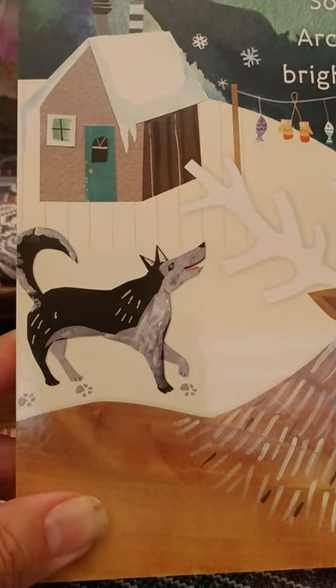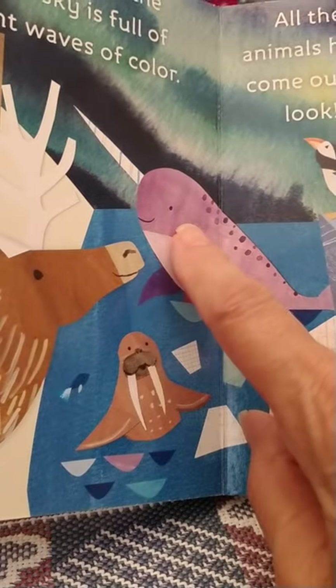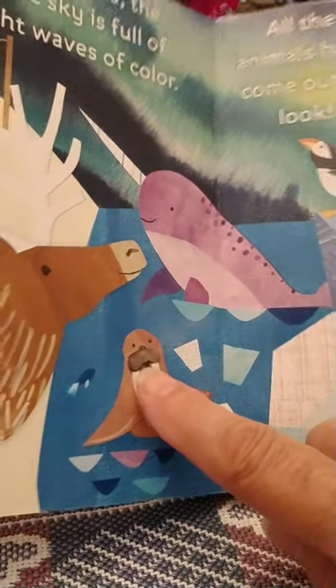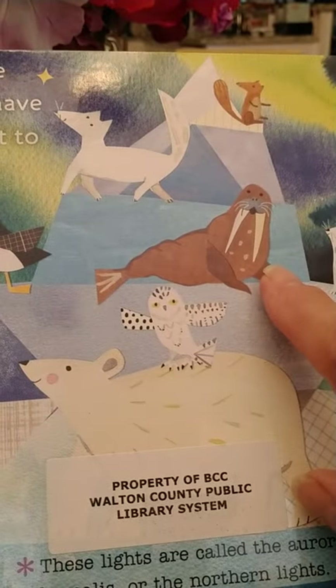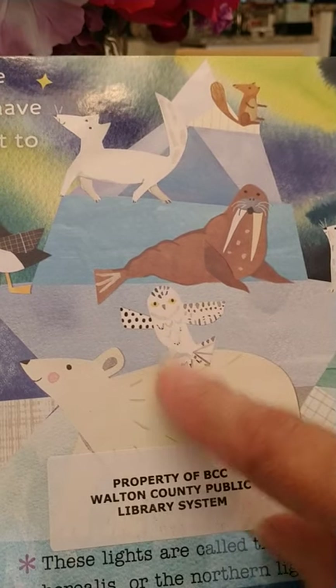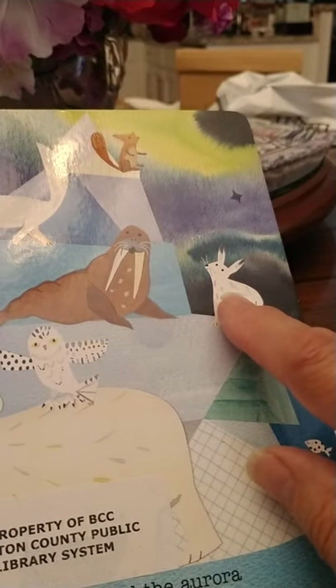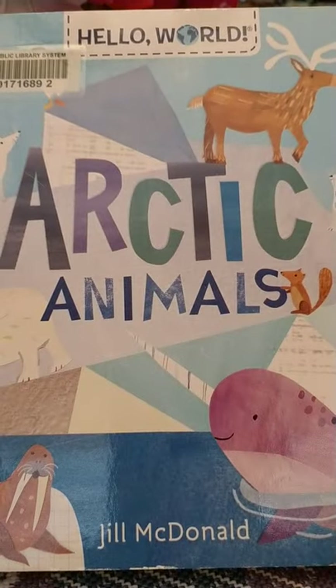Can you identify these animals again? The husky, the narwhal and the walrus, puffin, the arctic fox, another walrus, an owl — the snowy owl — a polar bear, snowshoe rabbit. The rabbit gets white in the wintertime. And that's the end of Arctic Animals.